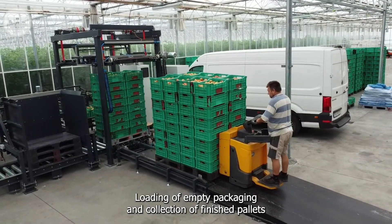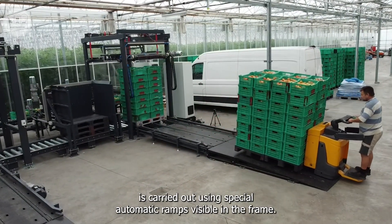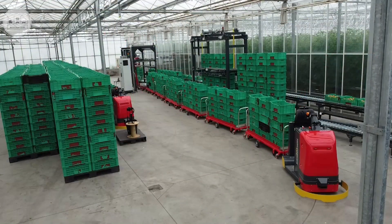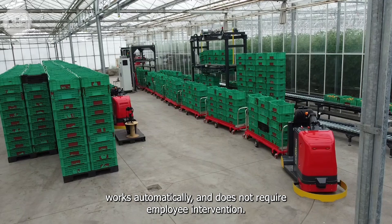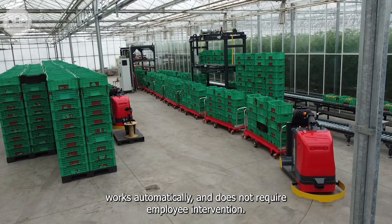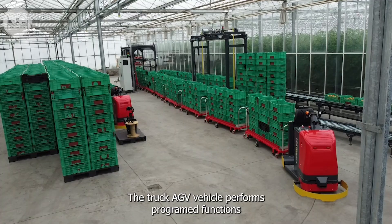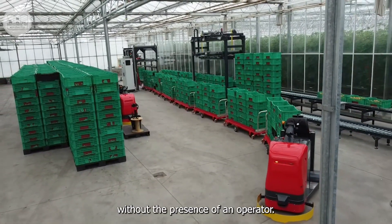Loading of empty packaging and collection of finished pallets is carried out using special automatic ramps visible in the frame. It is worth noting that the entire system works automatically and does not require employee intervention in the proper process of collecting and loading packaging. The Hotra Truck AGV vehicle performs programmed functions without the presence of an operator.